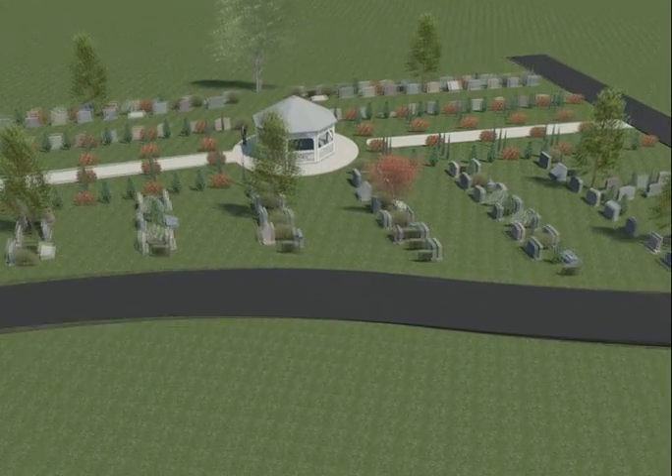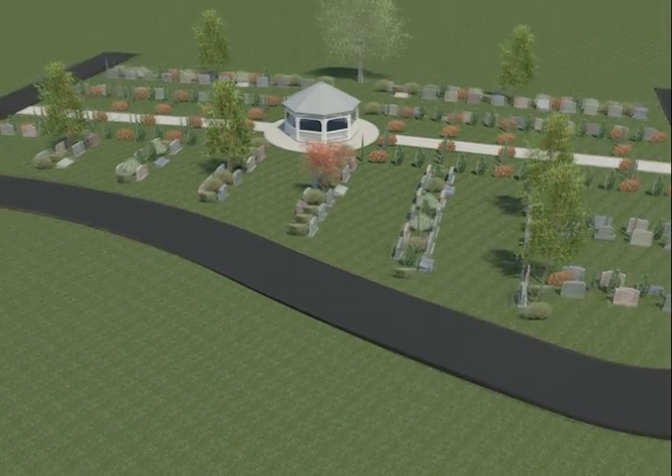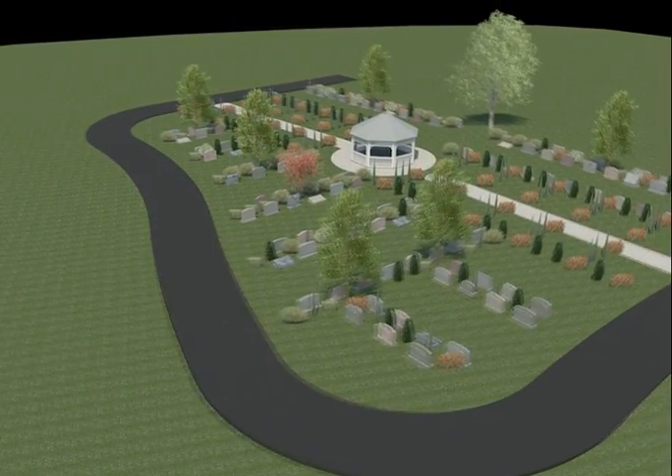This area offers our families 2 grave, 3 grave, and family lots. All graves in this section are available for up to 3 burials per grave — one must be a cremation — increasing the value to our families.